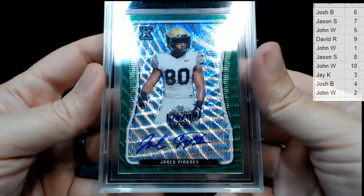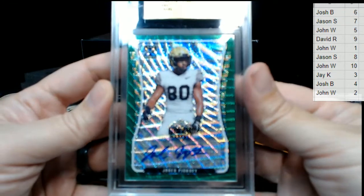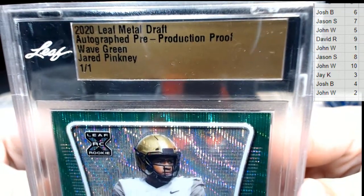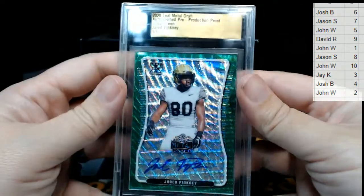Last but not least is our slab card — it is a Jared Pinkney, the 101 Green Wave auto. Jared Pinkney 101 — going to the one spot. That's John W — congratulations, that's coming to you!